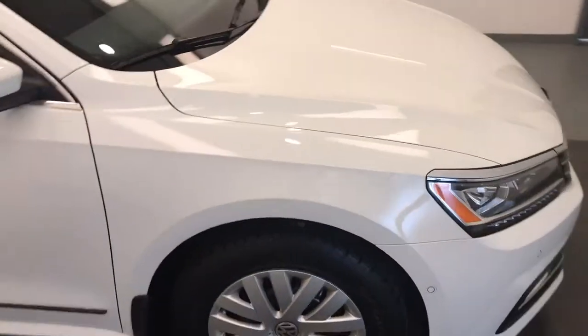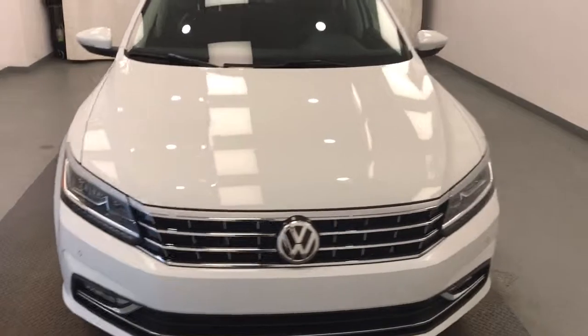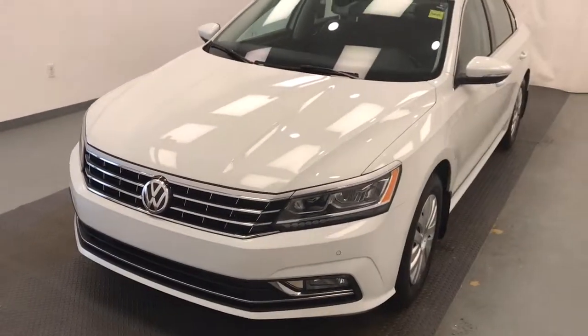Once again we're viewing stock number 204058 on the 2017 VW Passat. Exterior color is white.